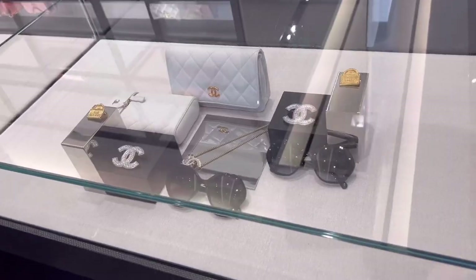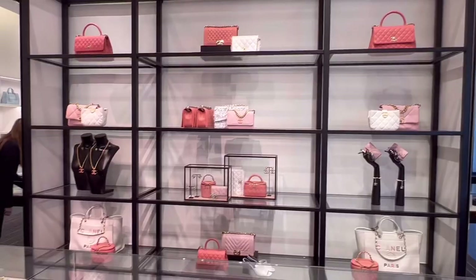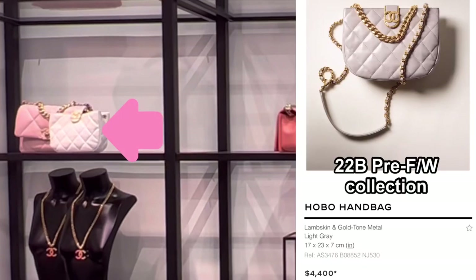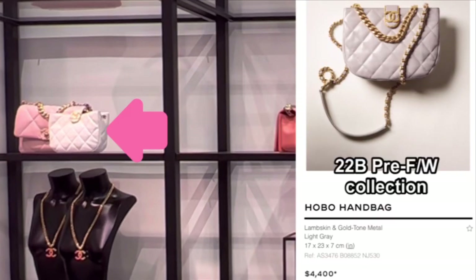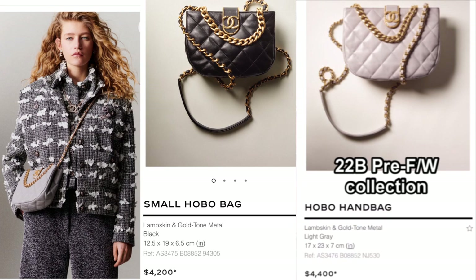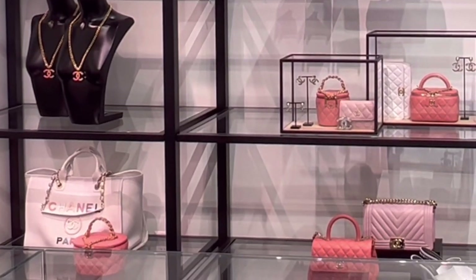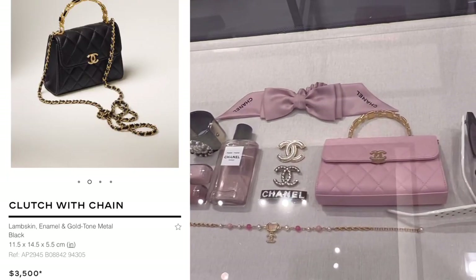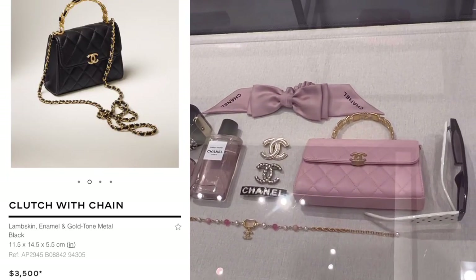Now let's check bags. There were many different season bags mixed together, so I'll tell you one by one. This hobo bag is a unique style from 22B — there's a small size as well, and there were many coral color and white color. It was two weeks ago. Love the golden metal handle — compared to the size, the price is good.